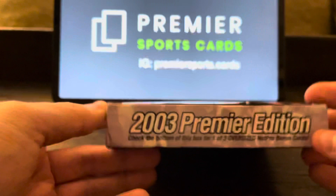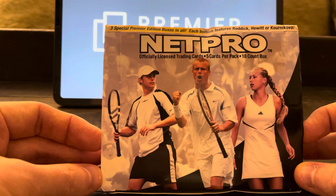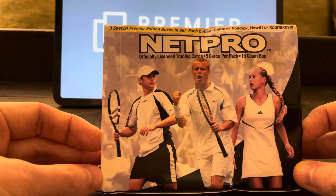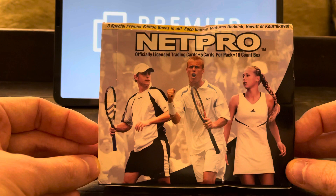There's a lot of confusion around the NetPro sets that were released in 2003, because they released — I believe — four, maybe five sets. I've poured hours of research into this and I'm still not 100% sure as to all of the different variations they released. However, all of them are still considered true rookie cards. So any Federer, any Nadal or Serena we pull from this are considered a true rookie card.